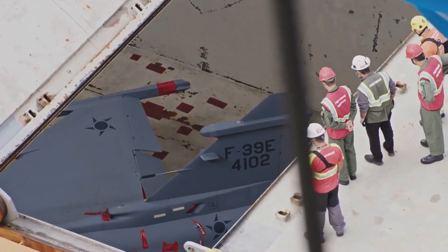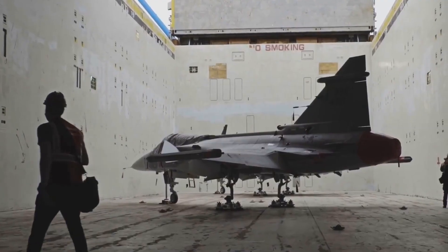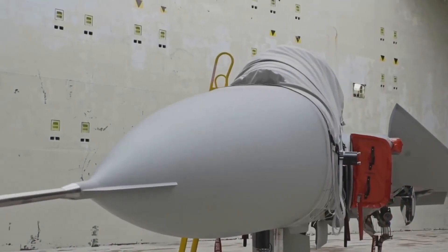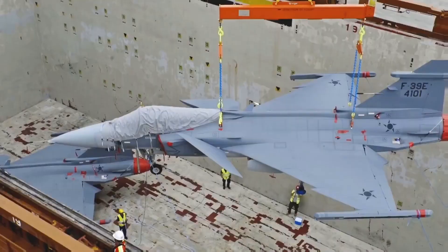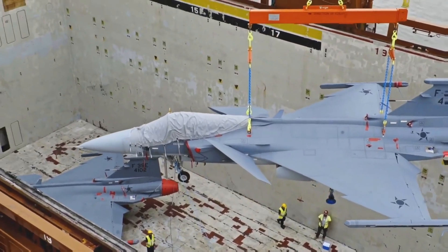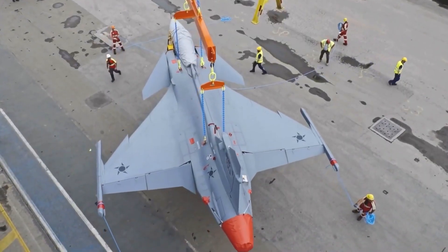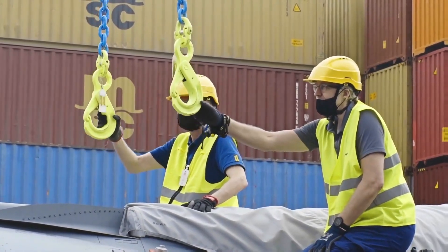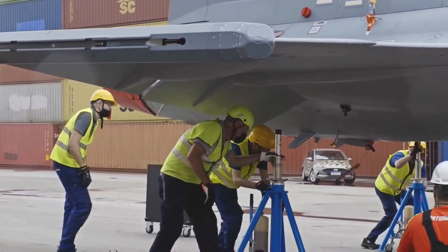Fighter aircraft are very often transported between continents — surprisingly, not by air, but by ship. In this case, a Gripen E fighter is transported between Sweden and Brazil. After the transport, the Gripen must be thoroughly inspected and there will also be a test flight; however, the test flight also took place in Sweden itself.